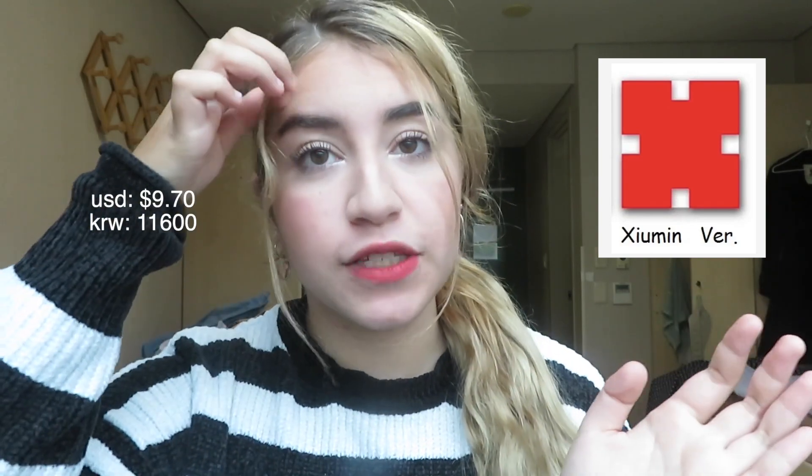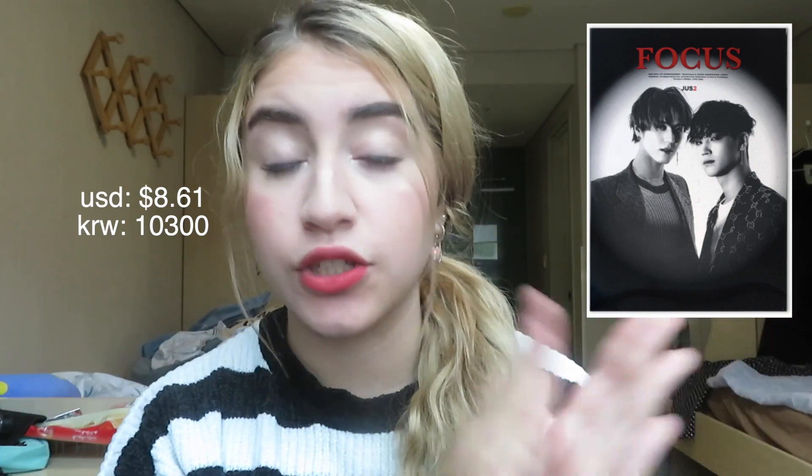The next album was EXO-CBX. I bought Xiumin's version, which was the last EXO-CBX album I needed to complete my collection, at 11,600 won from Myeongdong Underground Shopping Center. Then I bought Stray Kids' I Am You, the I Am version — I managed to pull a Changbin and Hyunjin subunit card, which was so cute. It was 12,400 won. Then I bought JUS2's Focus album at Aladdin used, and got Yugyeom's set for 10,300 won. Then I bought another EXO-CBX album — the B-Song version for 10,300 won at Aladdin because it had Hangyeol's photo card.